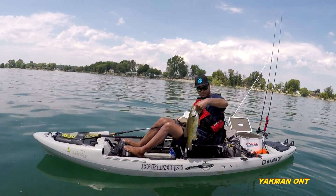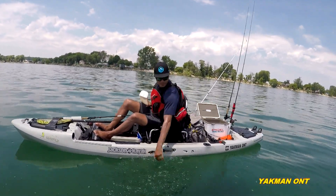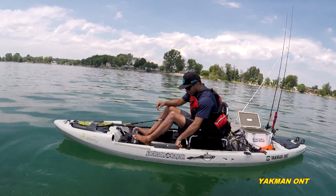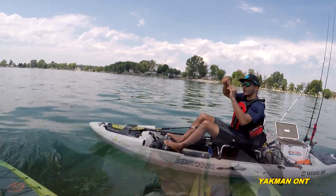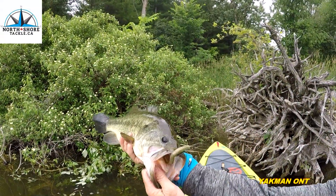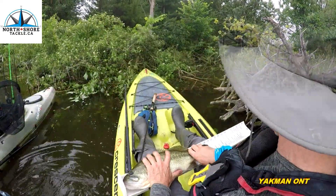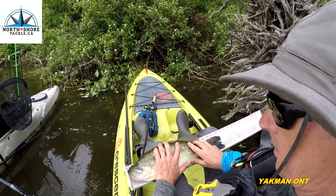Nice catch, brother! What were you using? Drop shot, yeah — back on the old North Shore Goby. You like that one? She's hooked good, right through the beak. 18 and three quarters — nice!